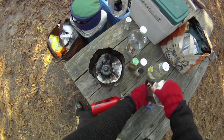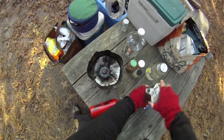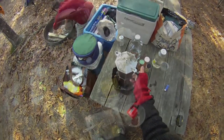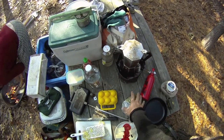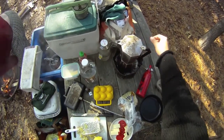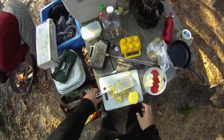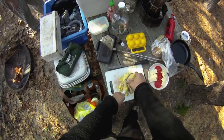There you go, stove's ready to go, coffee's ready to go. From the sounds of things, coffee is ready. Smells delicious.